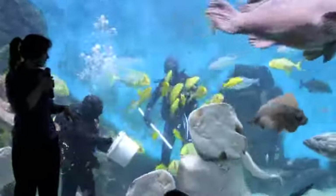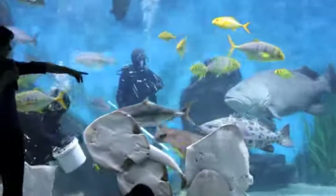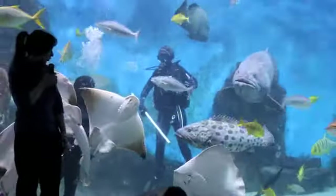Off he goes — he's a pretty fast fish when he needs to be, but he's still circling around. We have a fish that looks almost like Mr. G but smaller — those are called potato cod.